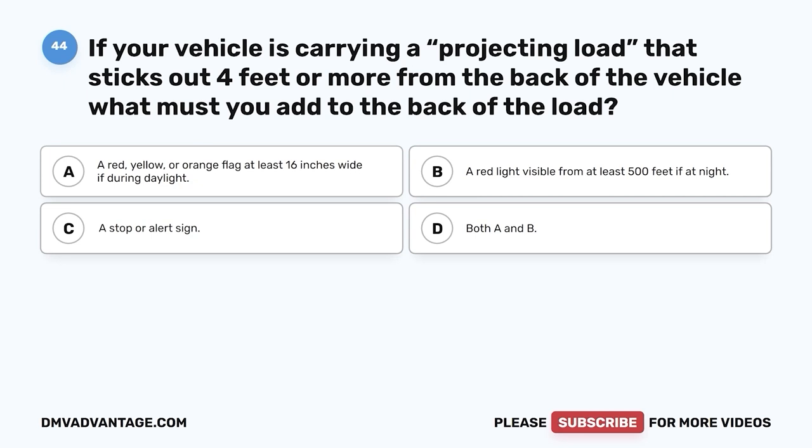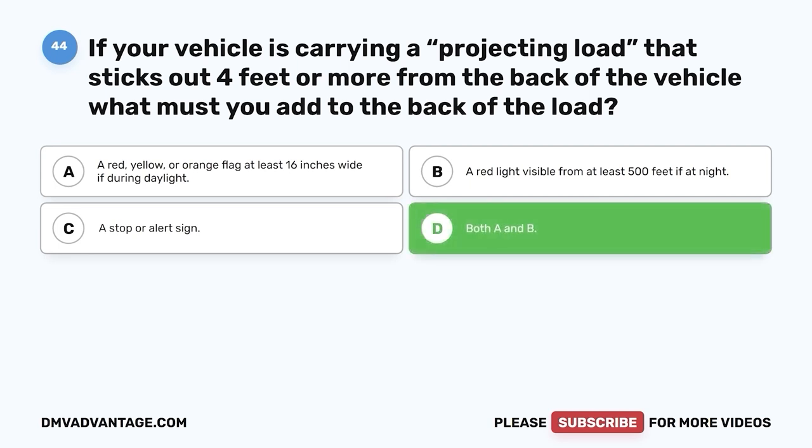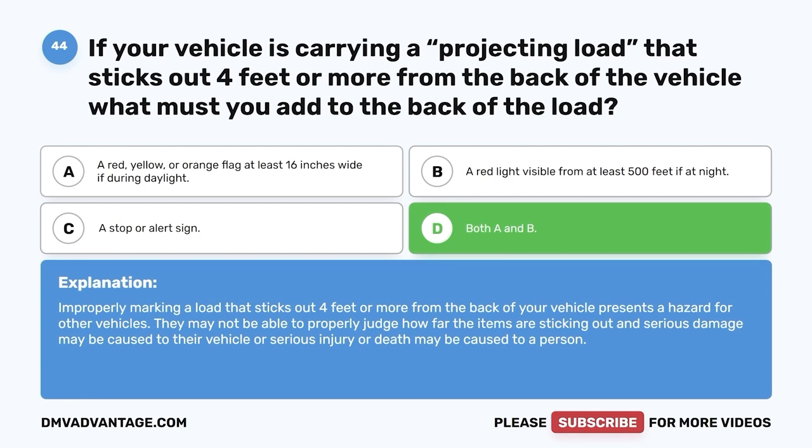Question 44. If your vehicle is carrying a projecting load that sticks out 4 feet or more from the back of the vehicle, what must you add to the back of the load? A. A red, yellow, or orange flag at least 16 inches wide if during daylight. B. A red light visible from at least 500 feet if at night. C. A stop or alert sign. D. Both A and B. The correct answer is D. Improperly marking a load that sticks out 4 feet or more from the back of your vehicle presents a hazard — other vehicles may not be able to properly judge how far the items are sticking out, causing serious damage or injury.